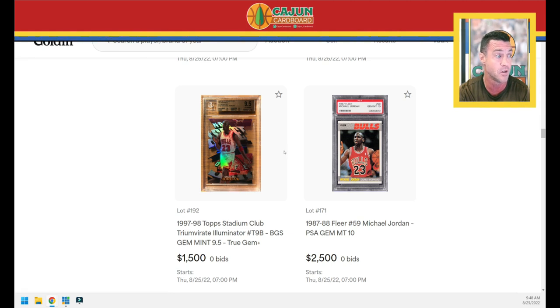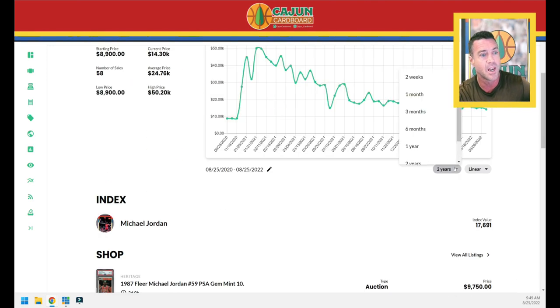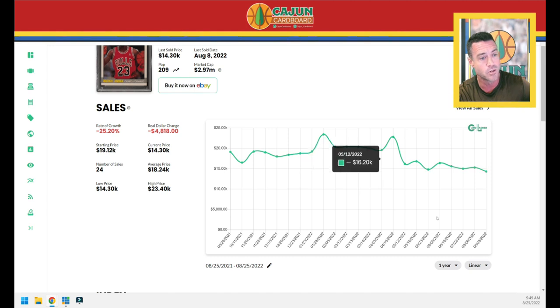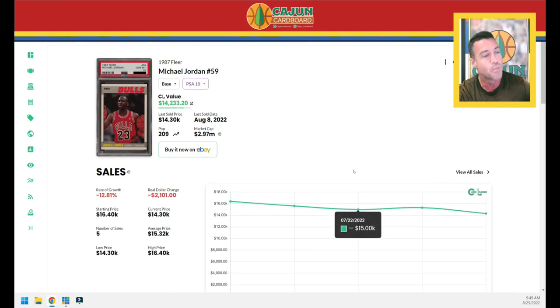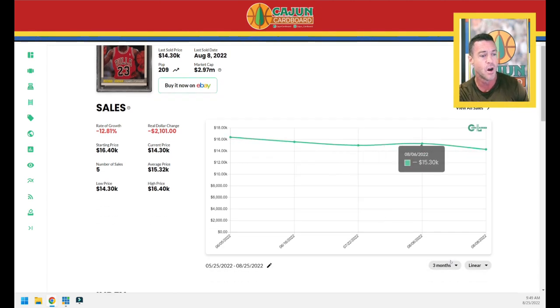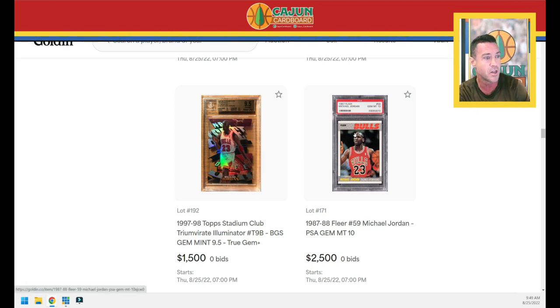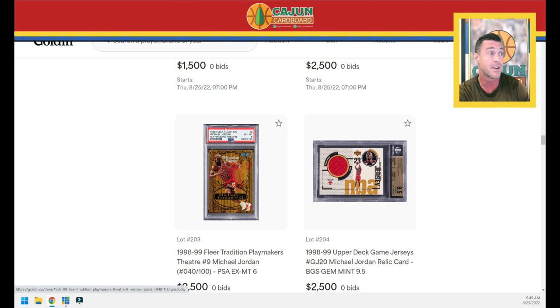We've got the Finest Refractor embossed — a silver refractor but embossed, serial numbered to 263 in a gem slab. Then the Luminescence — or Luminator, I always forget — but man, that's a gorgeous card in a 9.5 copy, a gem plus with 10 centering and 9.5 for all three subs. The '87 Fleer over the last two years is up 60%, but over the last year it's down 25%, and still down about 13% over the last three months. Last one sold for $14,300. Not sure I'd spend 14 grand on a base card.